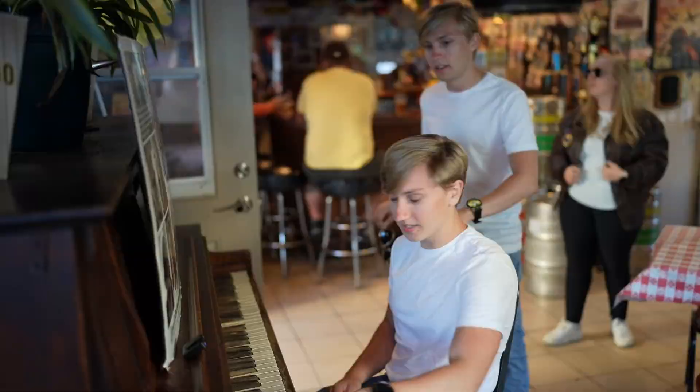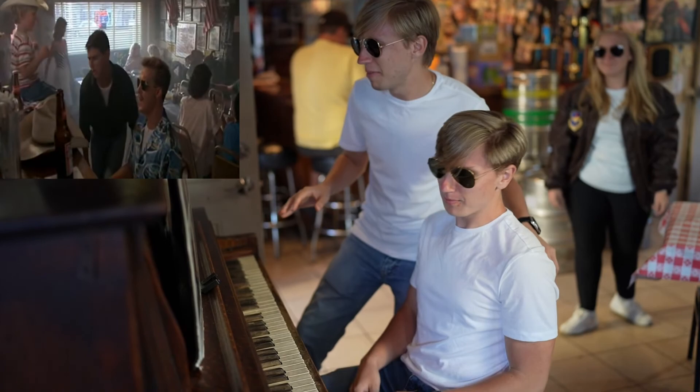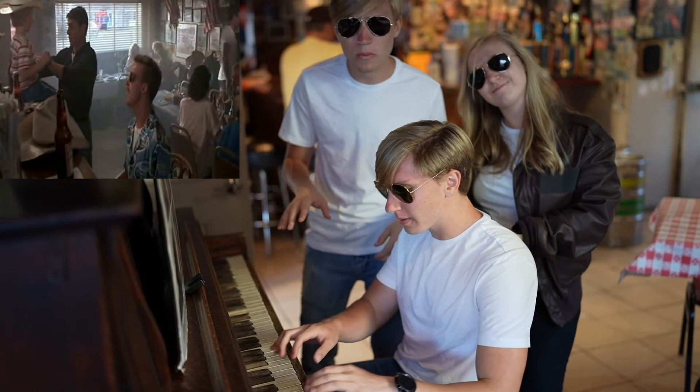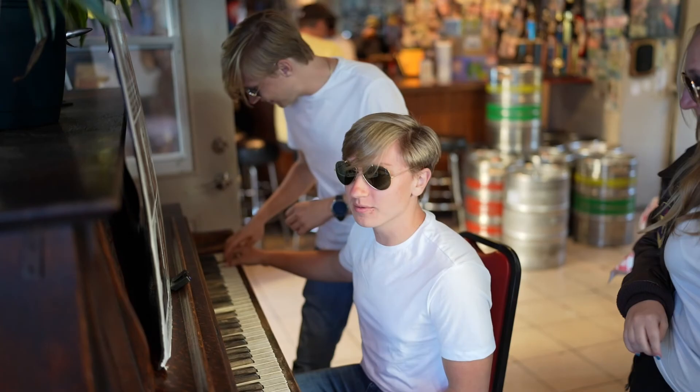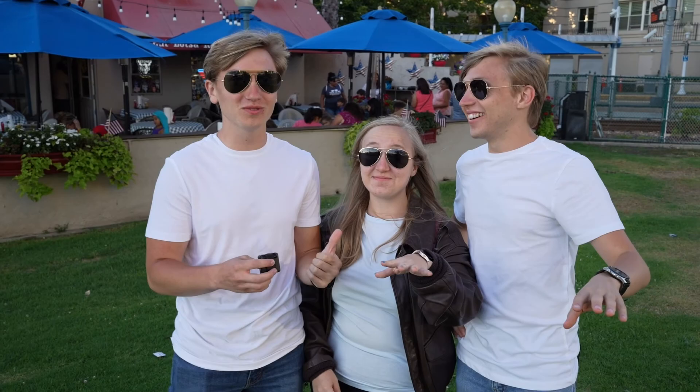Ready and go — you shake my nerves and you rattled my brain, too much love drives a man insane, you broke my will, oh what a thrill, goodness gracious great balls of fire! Some of these keys work because they never get played. That went a lot better than I thought it was going to go. The house in Oceanside, the need for speed — we crushed it. Good job.